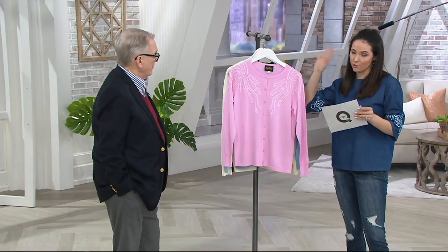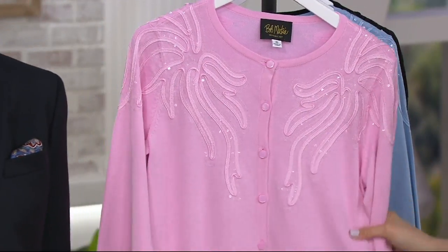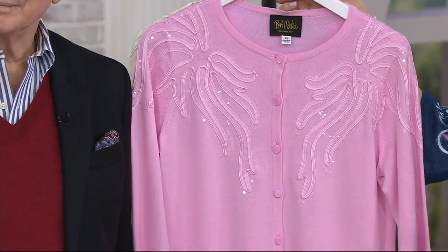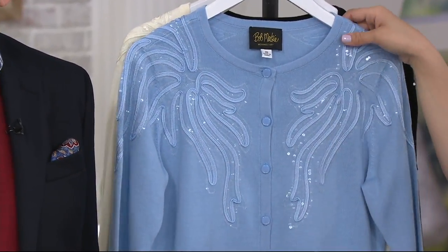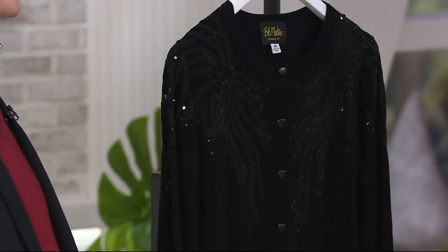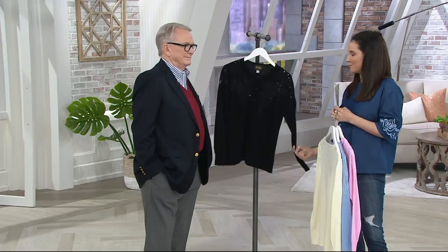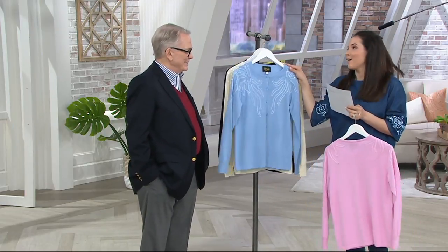I want to remind you as I show you the colors once more: this featured price is going away at the end of the day. It's the only day that you could take advantage of this at $52.84. The same is true of our five easy payments — that also goes away at the end of the day. Here we have the pink, here's the blue that Maria was wearing, the cream — like a French vanilla, beautiful cream. The black is so elegant, and our other Maria, as you know if you watch QVC, she loves her black.